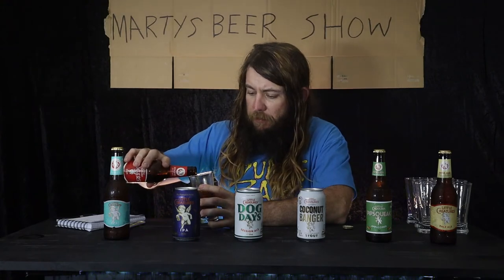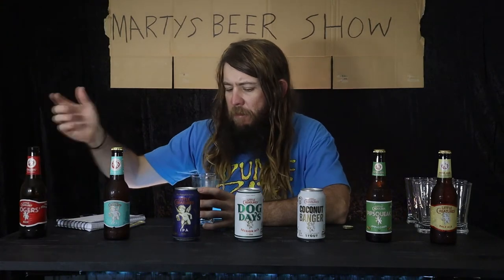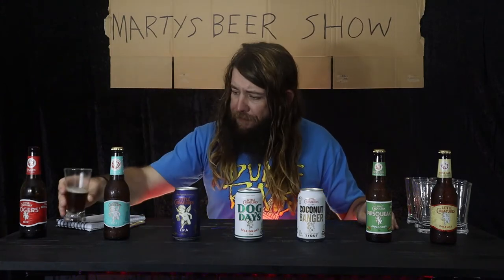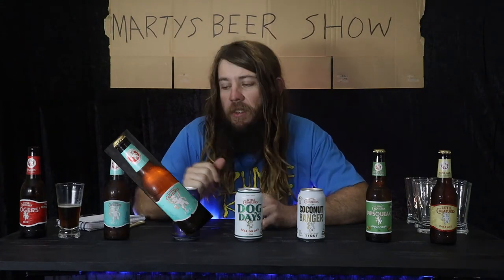I always thought mid-strength was watery, clear, not amber, not textured. That is a good mid-strength beer. Rogers — that's the one.